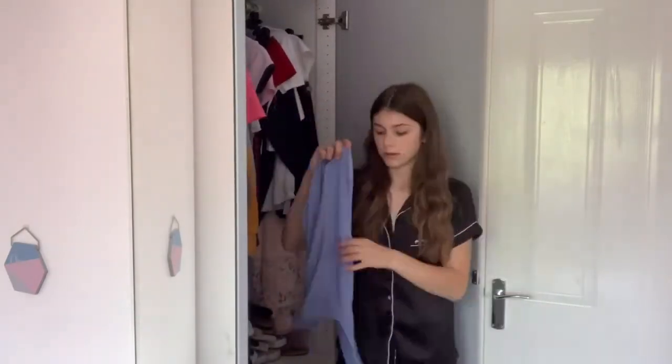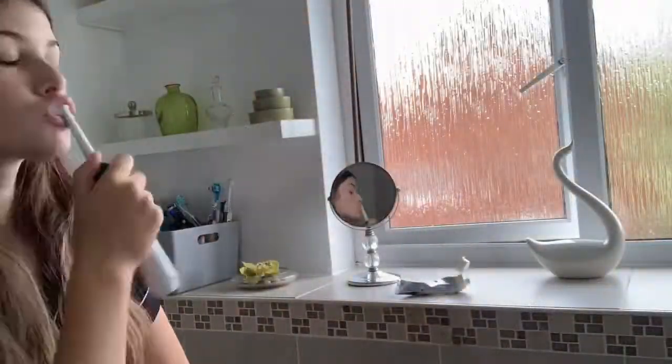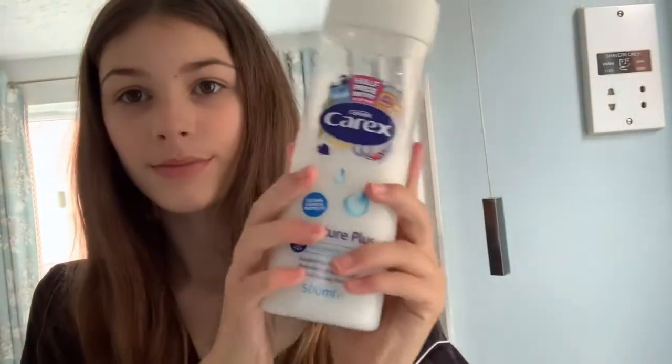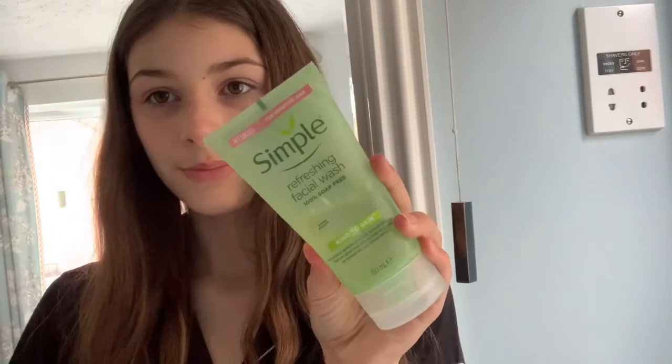Now I go ahead and brush my teeth, and then I'm going to go in the shower. I use this body wash and this face wash. This is me going into the shower and now I'm all ready to go for the day.